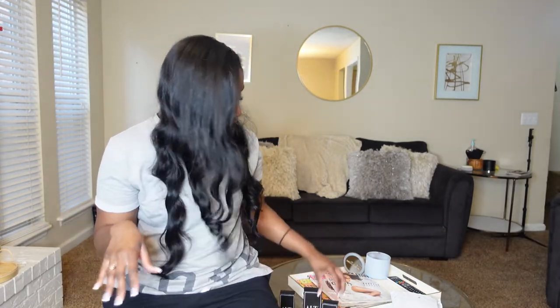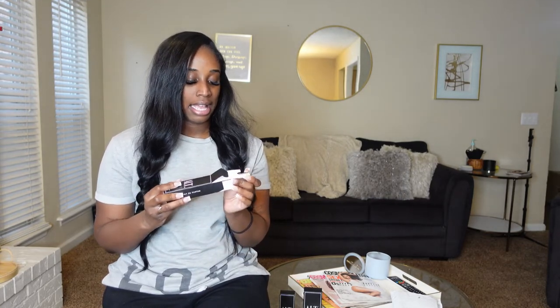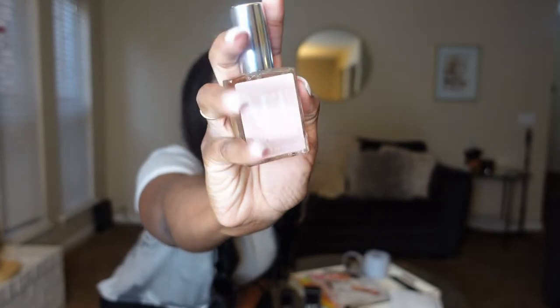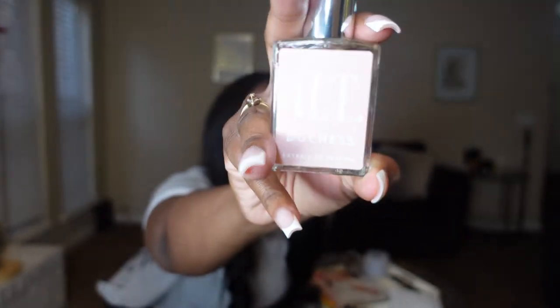Lastly, we have ALT Duchess. This is a dupe for — okay, my mind just went blank for a second!